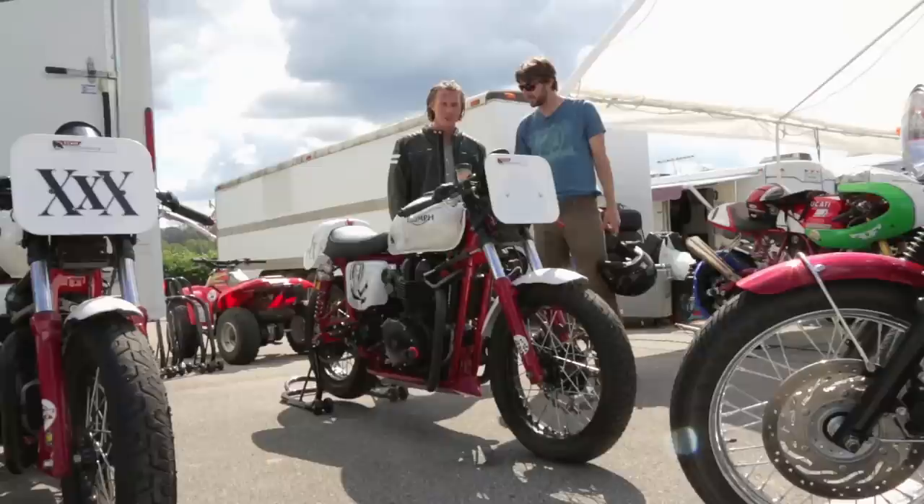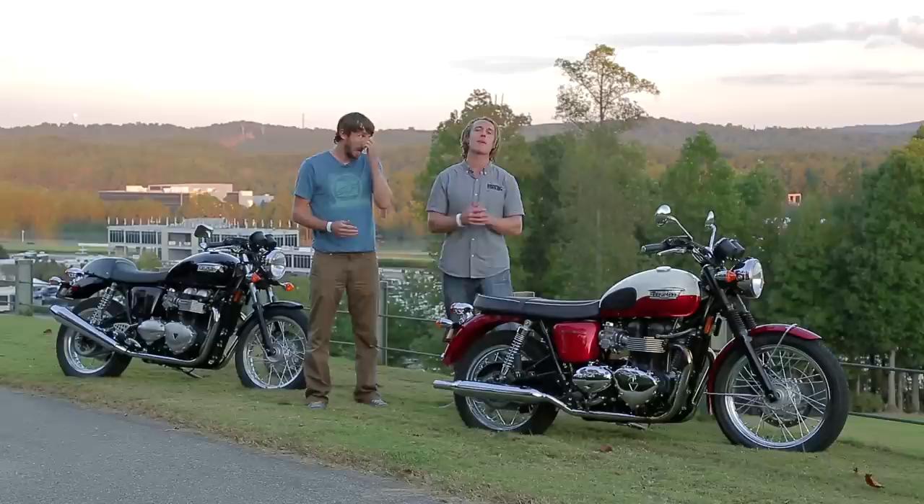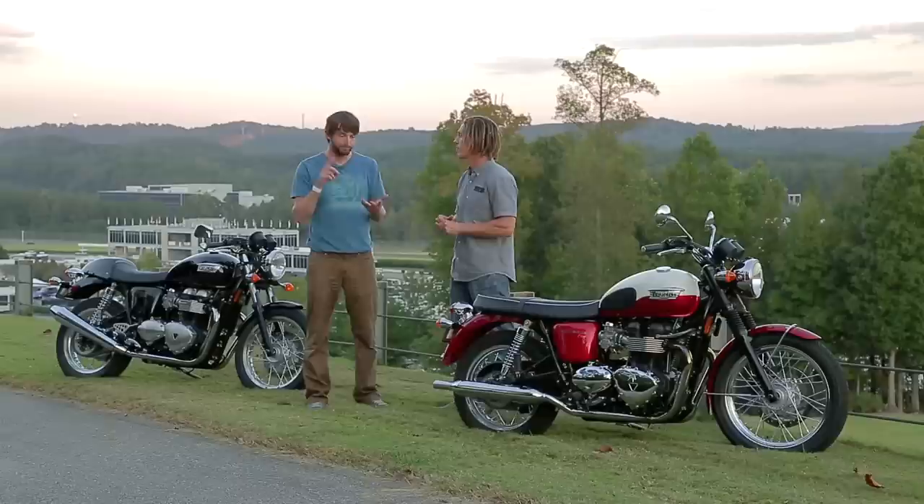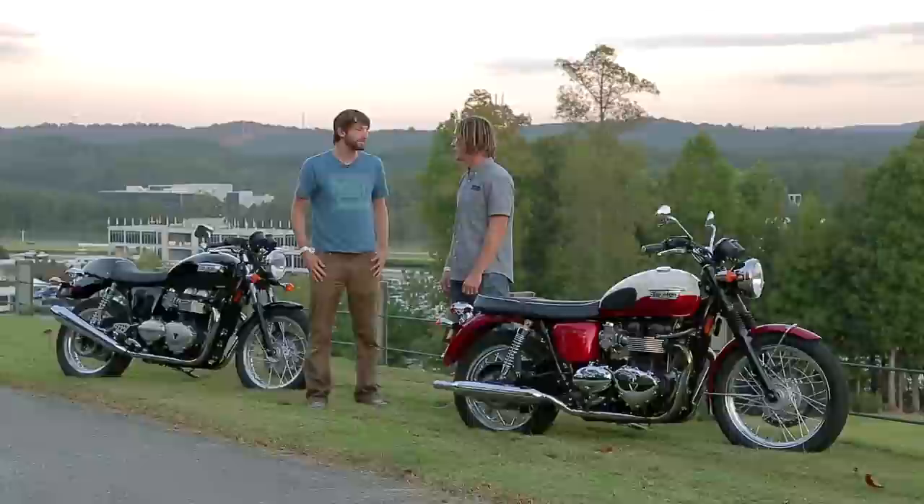Against all odds, we made it here to Barber. We rode all the way from New Orleans to Birmingham, Alabama to attend the ARMA Vintage Festival. We got to tour the museum, which was incredible, and check out the expansive swap meet — and really, we just scratched the surface of what this event has to offer. More than that, we learned that these Triumphs aren't just eye candy but are really quite a bit of fun to ride. Built to a price point to a certain extent, but all things considered a great value and pretty awesome bikes. And you're going to get to spend a lot more time on the Thruxton because in the next episode, Zach is going to race it — so tune in next time to see him wobble around on the racetrack and get his ass kicked.